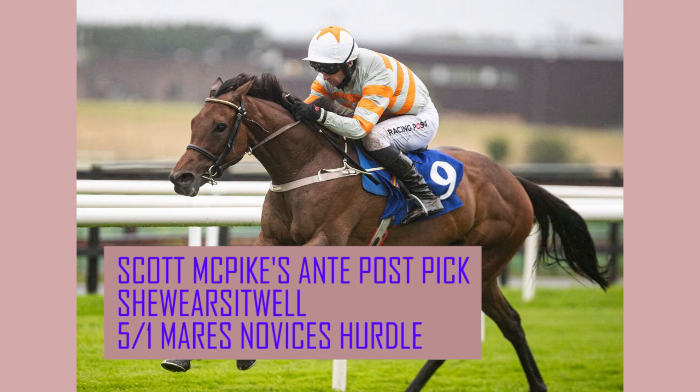My anti-post pick this week is She Wears It Well at 5-1 for the Mares Novice Hurdle - getting in before she goes short when she wins on Sunday. She's currently second favourite. Do you know who the favourite is for this race? Guess who the favourite is.